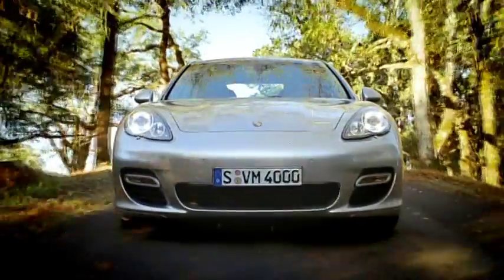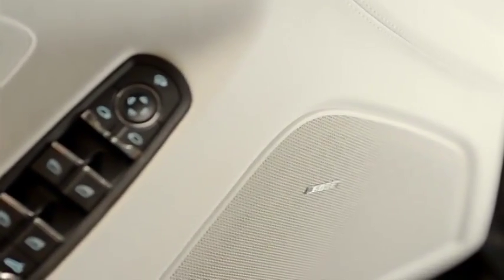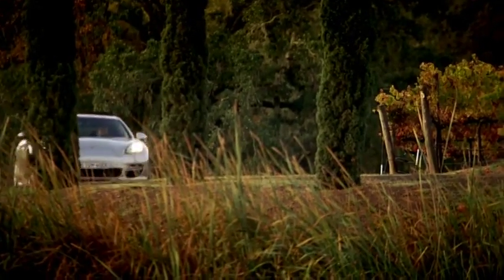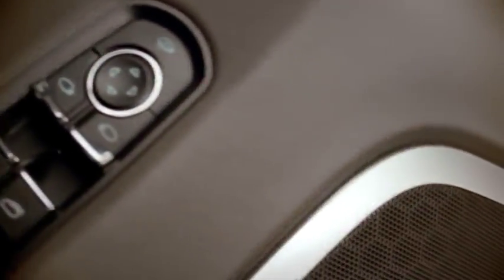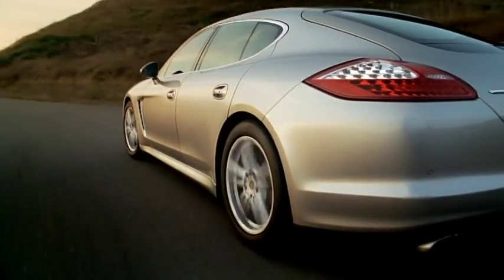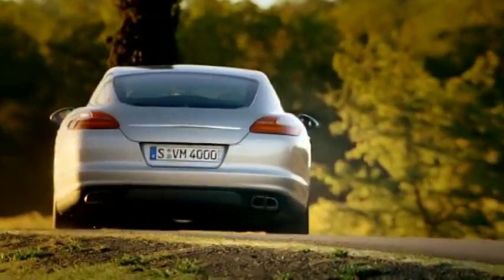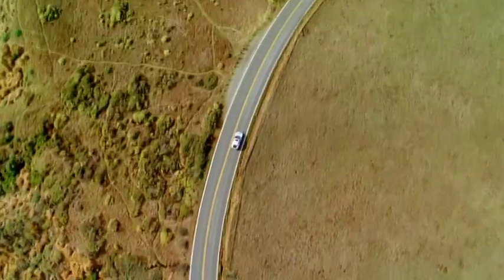The Bose digital surround sound system can be combined with the CDR 31 audio system or with PCM, and is fitted as standard on the Panamera Turbo. Individual and exclusive, the optional Burmester high-end surround sound system features the leading technology used in Burmester's premium home audio systems — a powerful system with over 1,000 watts and 16 speakers, with one objective: perfect sound through absolute natural sound reproduction. Actually, just like a Porsche.